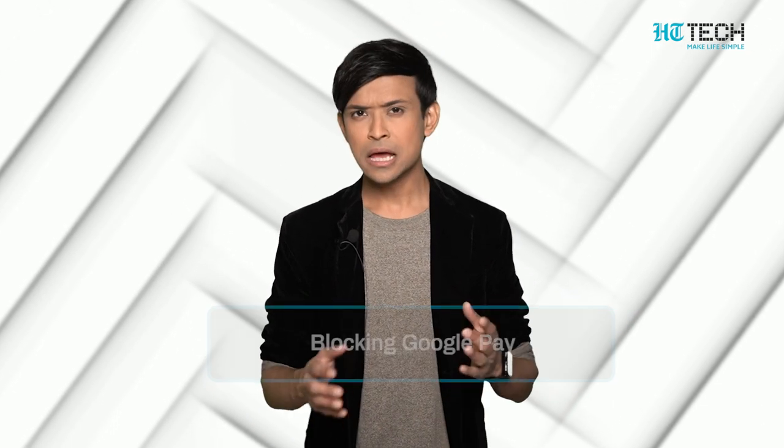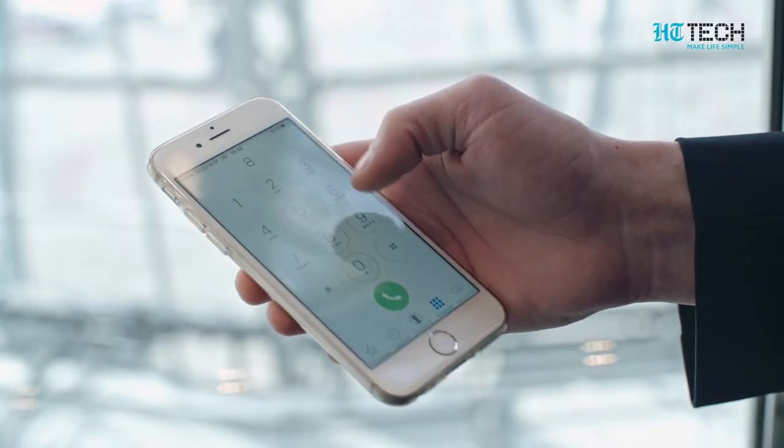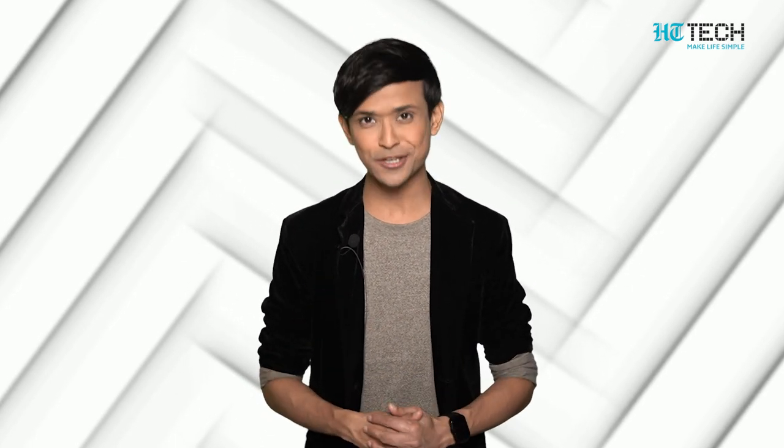Blocking Google Pay: People using Google Pay need to first call the helpline number 1800-419-0157. This is a toll-free number. Once the call is connected, it will ask you to choose your preferred language. Select the preferred language by entering the associated number. Then select the option for other issues and choose the option to speak to their representative. The concerned person will help you block your GPay account. Another option is to remote wipe the data of your phone — this way, Gmail account access will cease and hence GPay too.